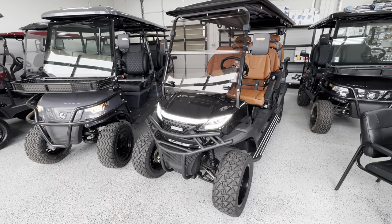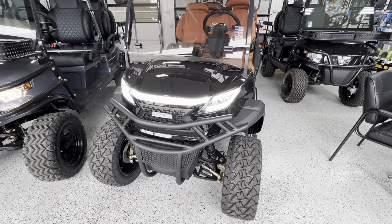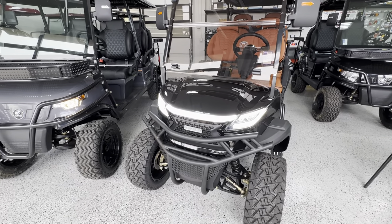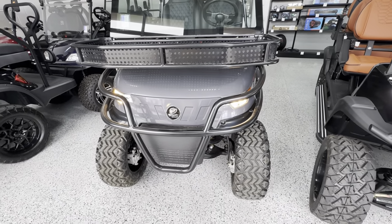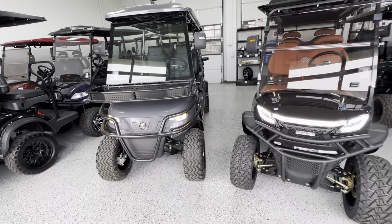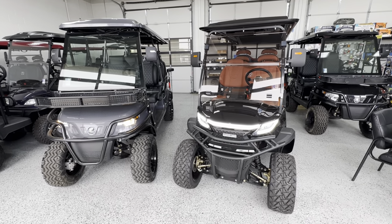So over here on the right, this is the 2023 Venom G6L — it's a six-seater, it's lifted. Both of these are street legal by the way. And then this one here on the left is my Epic E60L, also a six-seater, also lifted, also street legal. So let's start with the Venom and kind of go from there. If there's any similarities I'll just let you know.